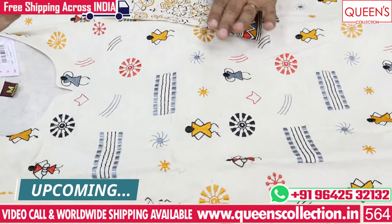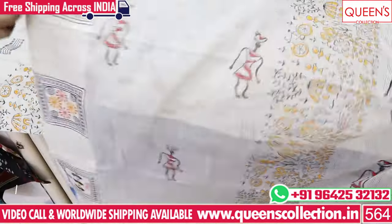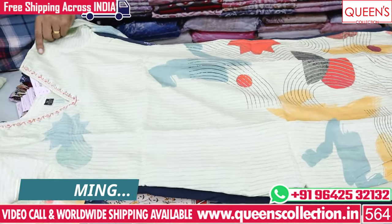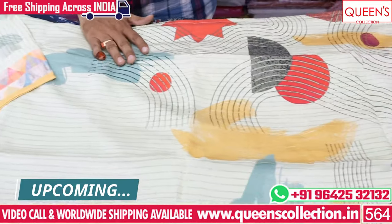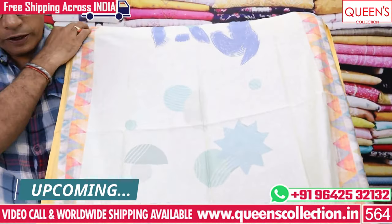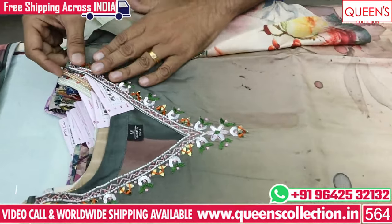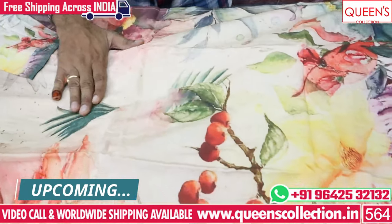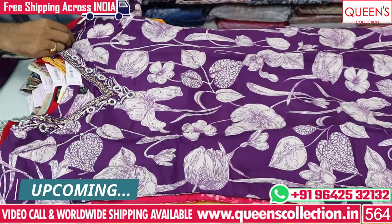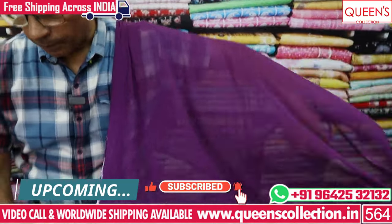There are many good products in the range. You can see sizes from M to 2XL variety. If you like and share the video and subscribe to the channel, please like and subscribe. There are free courier services, worldwide shipping facilities, and worldwide video call facilities. You can choose in a maximum of 1-2 days.